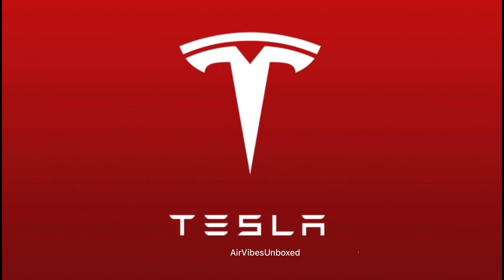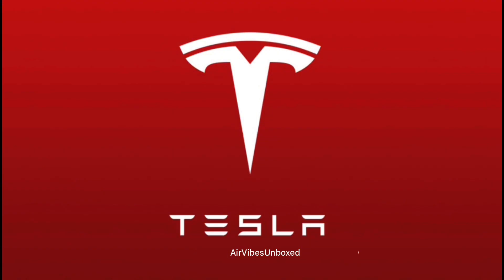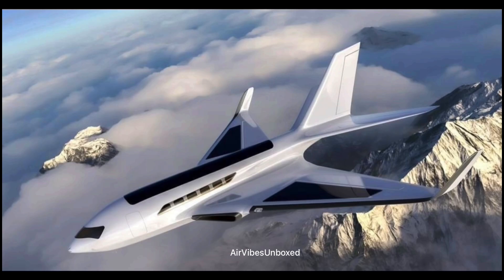Another major player potentially entering the field is Tesla. While Tesla is synonymous with electric cars, its expertise in battery technology and electric propulsion could soon extend to the skies. Imagine the impact if Tesla were to bring its innovation to aviation.